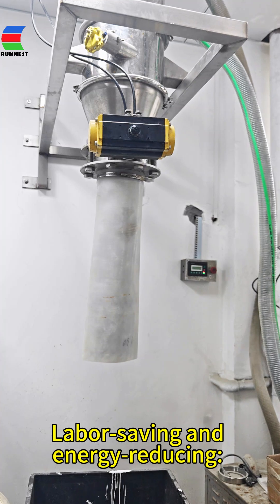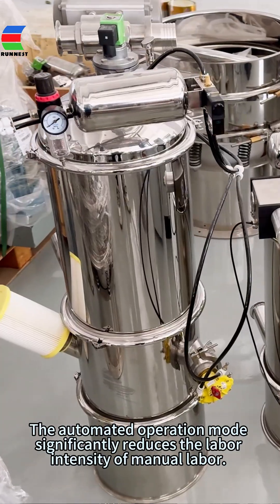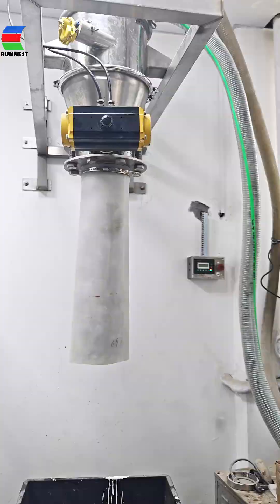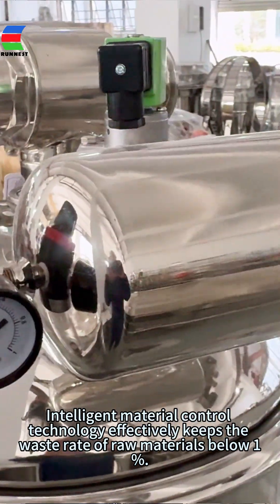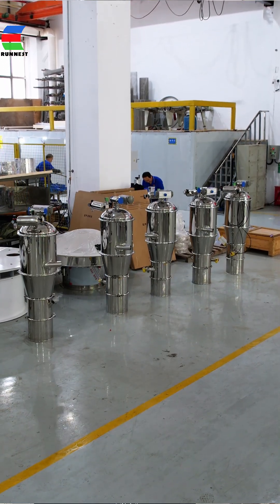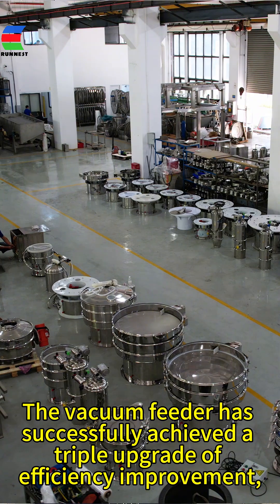Labor saving, energy reducing: the automated operation significantly reduces the labor intensity of manual labor. Intelligent material control technology effectively keeps the waste rate of raw materials below 1%.